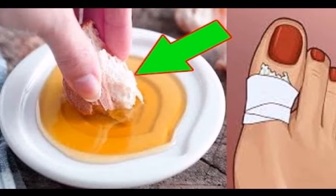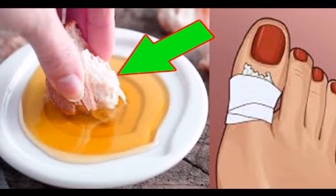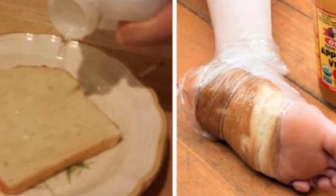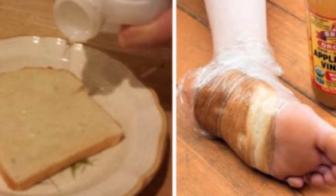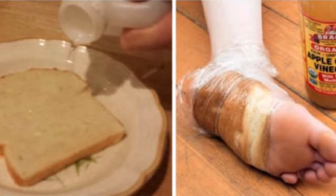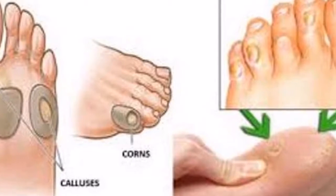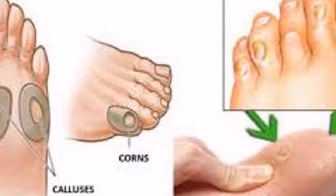Other possible causes of corns include dry skin, reduced fat filler, and regular blows from objects such as a hammer or a racket. As mentioned earlier, calluses usually occur in the feet, because when we walk, the foot is the part that is mostly exposed to pressure.